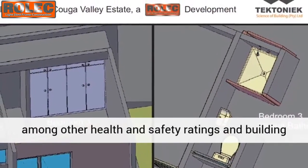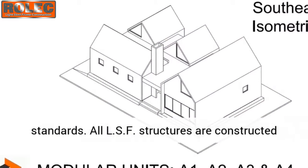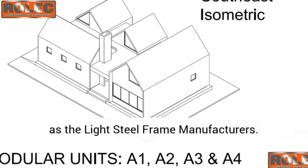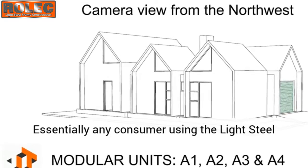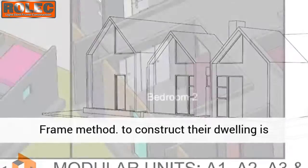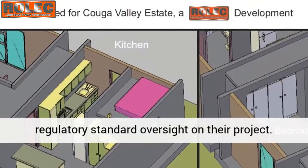Every single design is signed off by a professional engineer and architect to meticulous international and South African standards, in accordance with fire and noxious gas ratings, among other health and safety ratings and building standards. All LSF structures are constructed in accordance with NHBRC regulations as well as the Light Steel Frame Manufacturers Association guidelines and requirements.